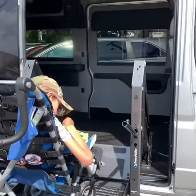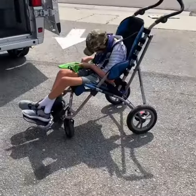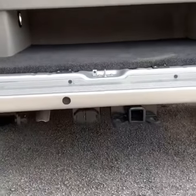It has a Braun Ability lift, which has, I believe, a thousand pound capacity. And as you can see in the back, you still have tons of room for storage and you're able to store stuff under the seat with it laid down in the bed position or upright. And this van is also capable of towing.